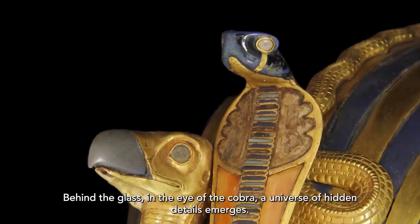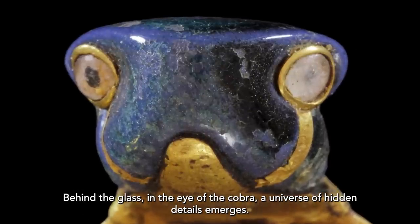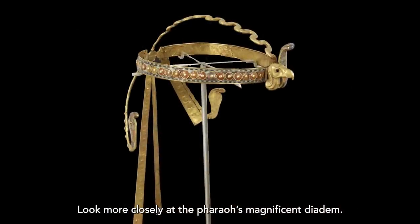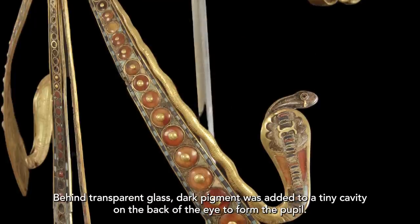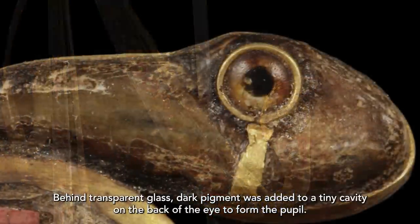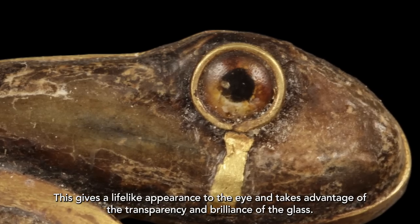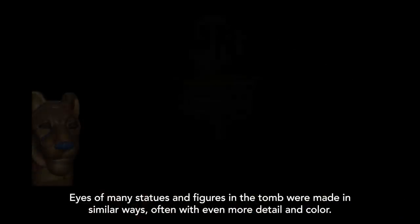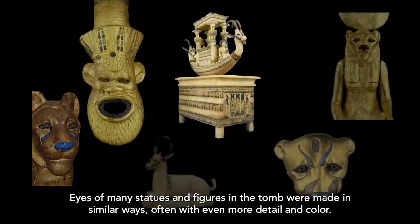Behind the glass in the eye of the cobra, a universe of hidden details emerges. Look more closely at the pharaoh's magnificent diadem. Behind transparent glass, dark pigment was added to a tiny cavity on the back of the eye to form the pupil. This gives a lifelike appearance to the eye and takes advantage of the transparency and brilliance of the glass. Eyes of many statues and figures in the tomb were made in similar ways, often with even more detail and color.